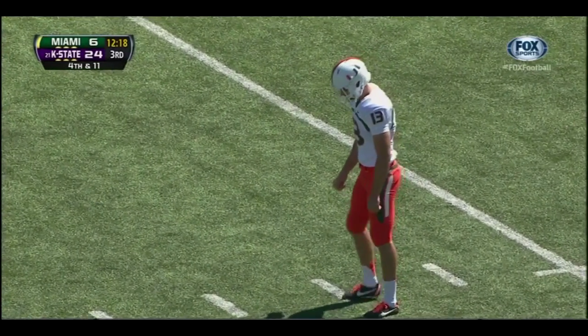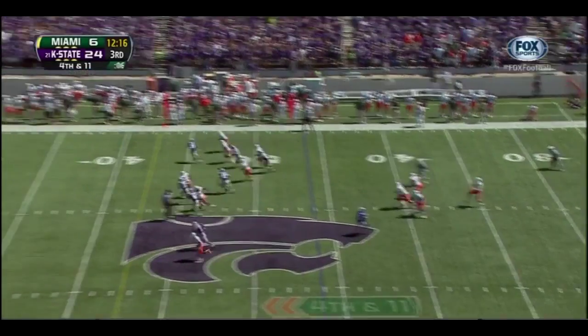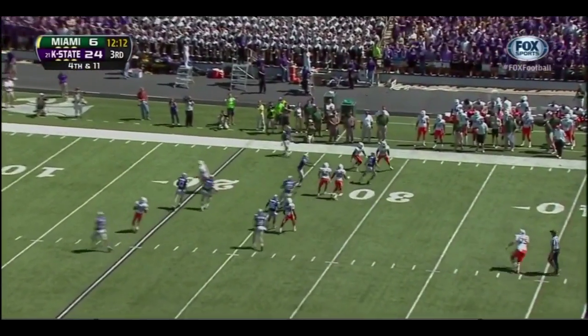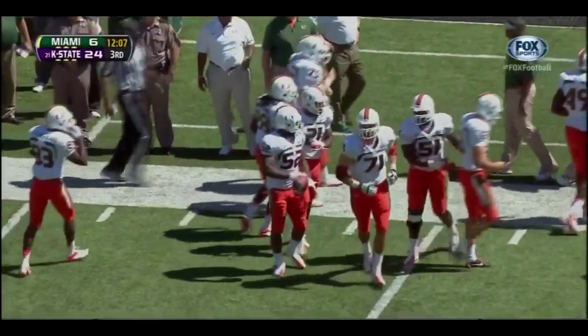Dalton Bontz on to punt. Tyler Lockett and Tremaine Thompson are both back deep for Kansas State. A high, short punt — K-State clears out, downed at the 29-yard line — a 25-yard punt by Dalton Bontz.